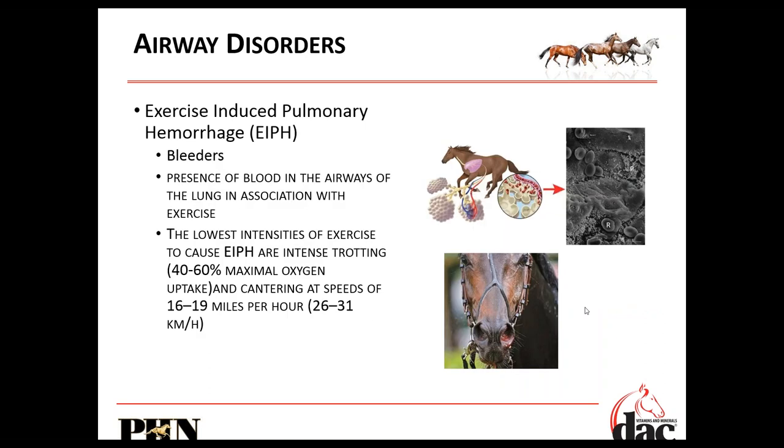Exercise-induced pulmonary hemorrhage, or bleeders, is a slightly different condition where we see blood present in the airways coming from the lungs. When a horse is exercising, the pressure of blood pumping through vessels significantly increases. That pressure actually bursts those blood vessels. Feeding DHA to horses with this genetic bleeding disorder increases the flexibility of those blood vessels, so when intense blood pressure builds up, the vessel walls flex rather than break, preventing blood from seeping into the nostrils.